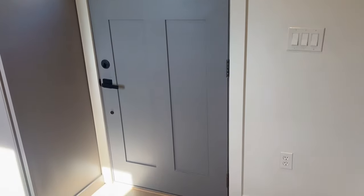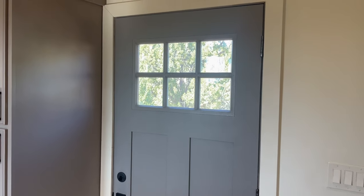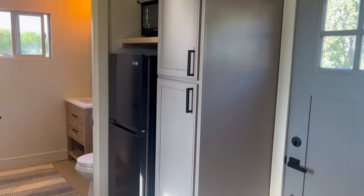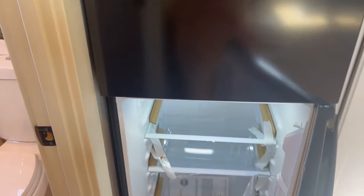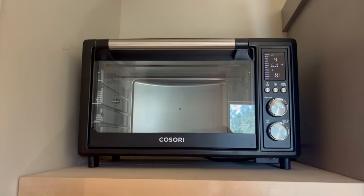Down here is the front entry — it's a 30 by 68 door — and we have a full-size cabinet. We have a 10.1 cubic foot electric fridge, brand new. Up above we have a Consulary multi-use convection oven.